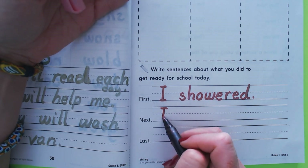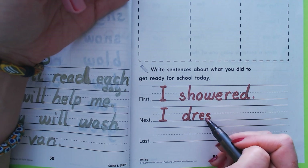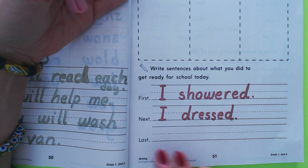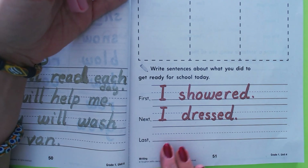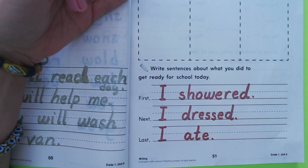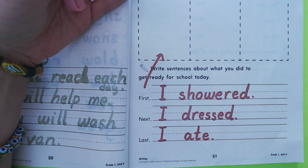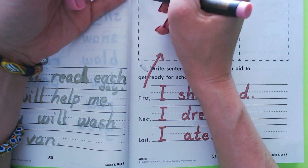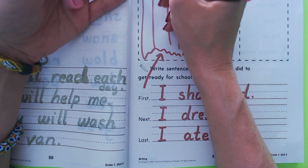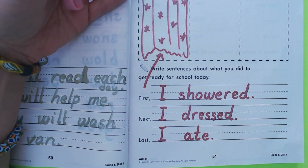Maybe you got dressed, for sure. 'Next, I dressed' — you want to have some clothes on! And then last, maybe you ate breakfast: 'Last, I ate.' So you have your three sentences using the words first, next, and last to show the order of events.